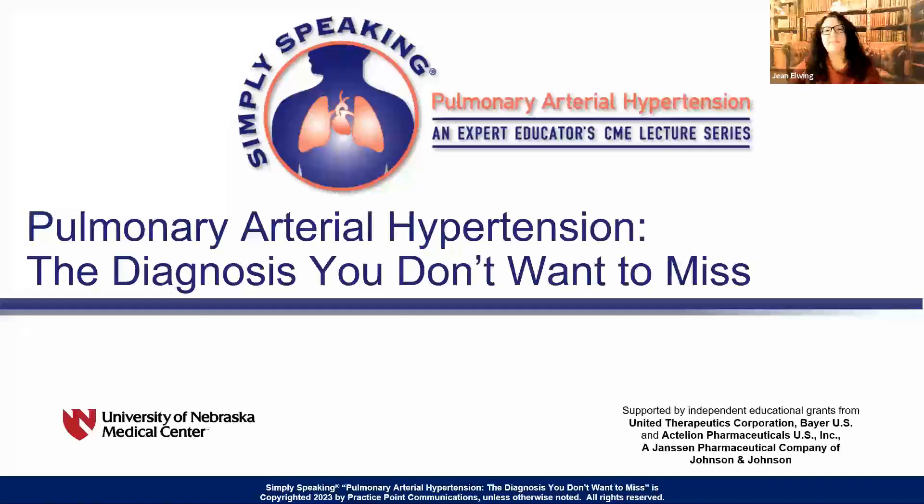Welcome. My name is Dr. Jean Elwing, and I'm a professor of medicine and a director of the Pulmonary Hypertension Program at the University of Cincinnati. I will be talking with you today about pulmonary arterial hypertension, the diagnosis you don't want to miss.